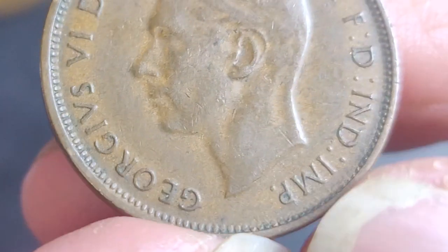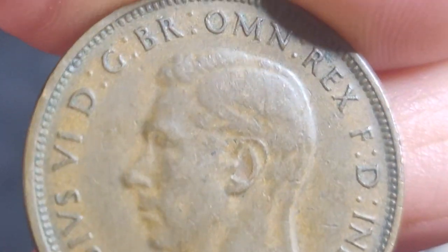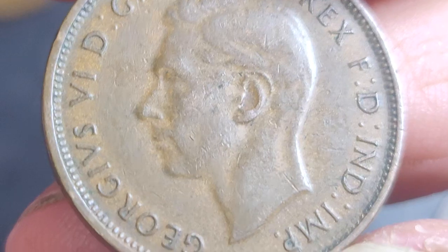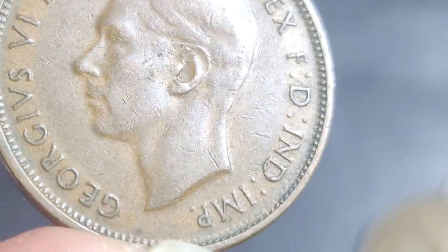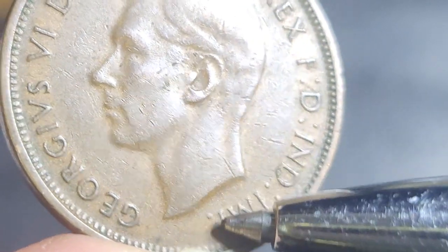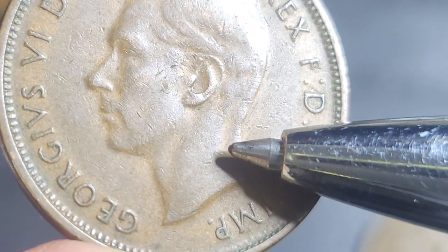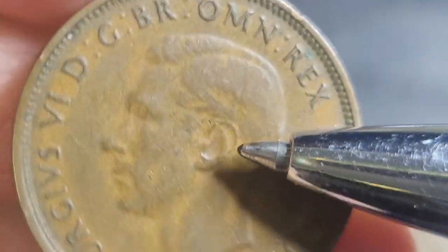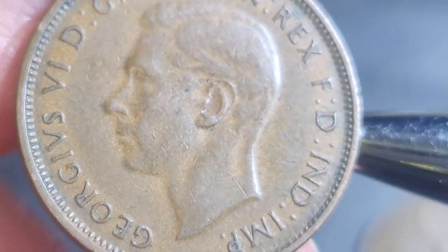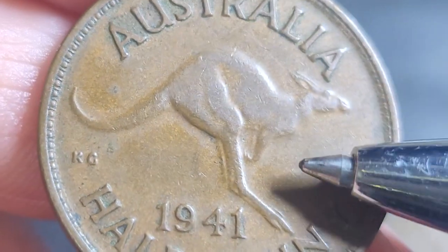What you'll be looking for is errors on these coins. Most notably, many of these coins have a missing 'HP' — those are the initials of the designer, Thomas H. Paget, who designed the effigy of King George VI.